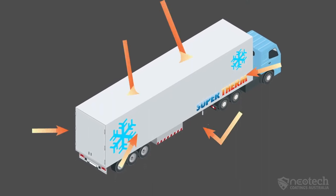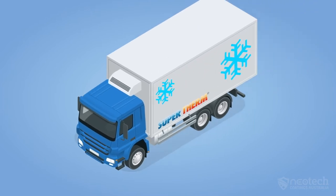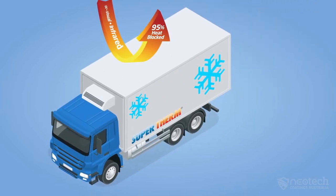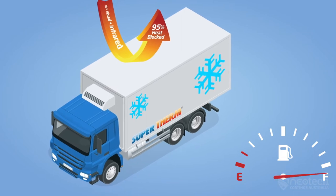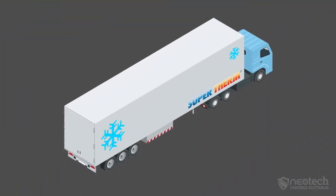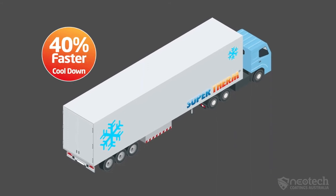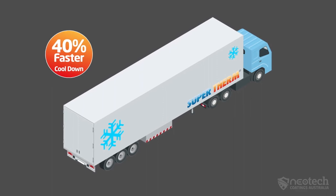Supertherm solves the heat load challenge for reefers and transportation. Blocking 95% of the solar and thermal heat on a reefer means that a truck reduces fuel consumption and the generator works less to keep freight cool. Field results have shown there's a 40% reduction in cool-down times on reefers, meaning your trucks are more productive quicker.